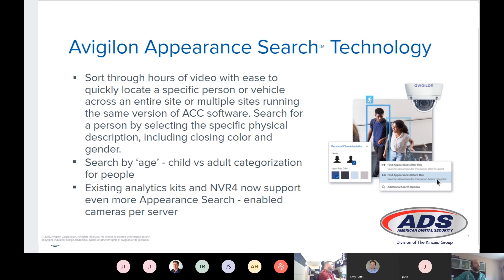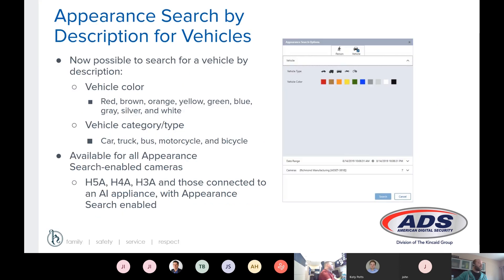Next in Avigilon 7 is a change in the Avigilon Appearance Search technology, which allows you to sort through a lot of video quickly and find instances of a classified object. New features include search by age — we can now categorize people as adults or children — and all existing analytics kits already support this upgrade, so no need to change your kit. For vehicles, we can now sort by object type: car, truck, bus, motorcycle, or bicycle. Previously in ACC 6, we could only differentiate between a person and a vehicle. This is enabled for all analytics cameras — you don't need H5A cameras, as the analytics kit does all the heavy lifting. Existing H3A, H4A, and H5A cameras all support this.